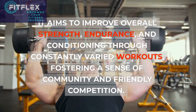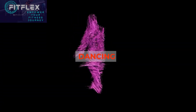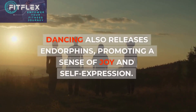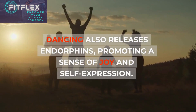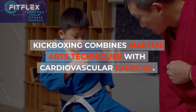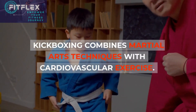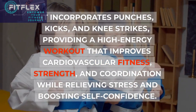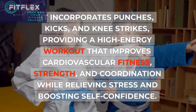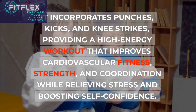Dance-based workouts such as Zumba, hip-hop, or ballet-inspired classes provide a fun and energetic way to burn calories, improve cardiovascular fitness, and enhance coordination and rhythm. Dancing also releases endorphins, promoting a sense of joy and self-expression. Kickboxing combines martial arts techniques with cardiovascular exercise. It incorporates punches, kicks, and knee strikes, providing a high-energy workout that improves cardiovascular fitness, strength, and coordination while relieving stress and boosting self-confidence.